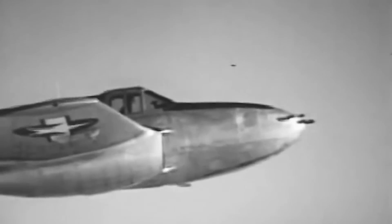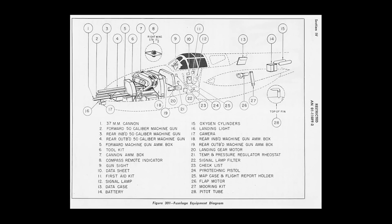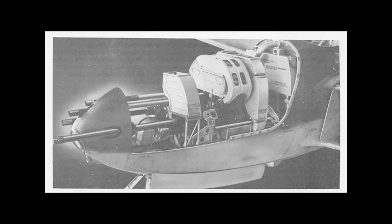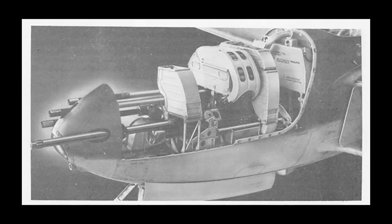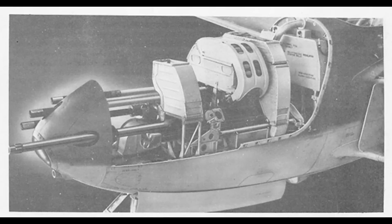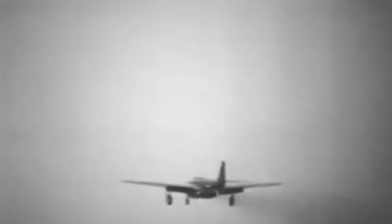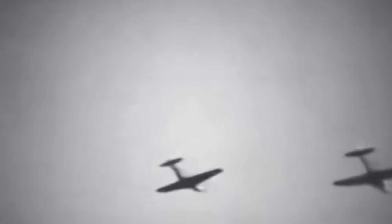Armament was concentrated in the nose of the aircraft, reflecting the strategic importance of concentrated firepower in combat. Initially, two of the three XP-59As and most YP-59As were equipped with a pair of 37mm M10 autocannons. This was later adapted in production models to include one M10 autocannon and three .50 caliber AN-M2 Browning heavy machine guns, balancing heavy-hitting power with rapid-fire capability. The P-59 carried a total of 290 U.S. gallons of fuel in four self-sealing tanks in the inner wing panels, and both production models could be outfitted with 165 U.S. gallon drop tanks under the wings for extended missions.